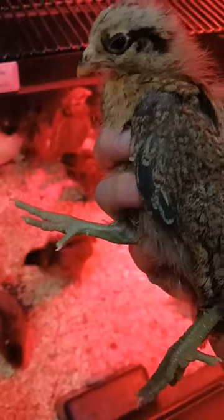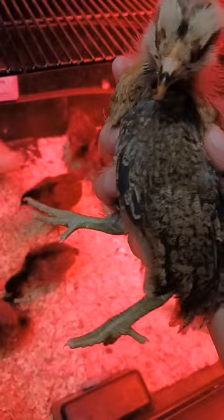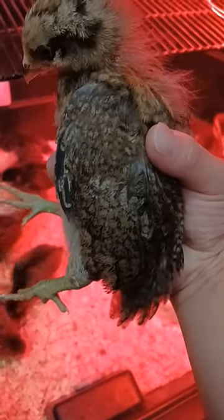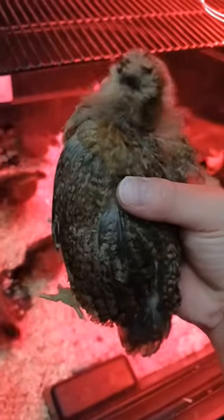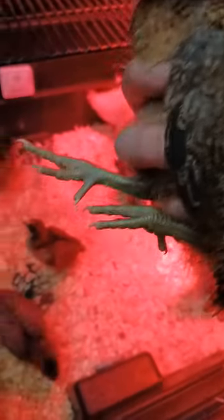Alright y'all, so this is Shelly. She is my beautiful Easter Egger, well one out of the two, and she is growing beautifully. As you guys can see, this is only her second week of growing, and she's already starting to get feathered, which is really nice.